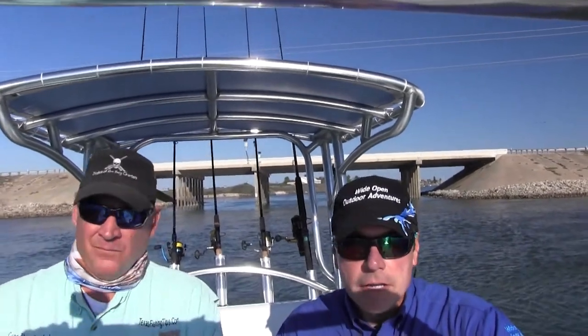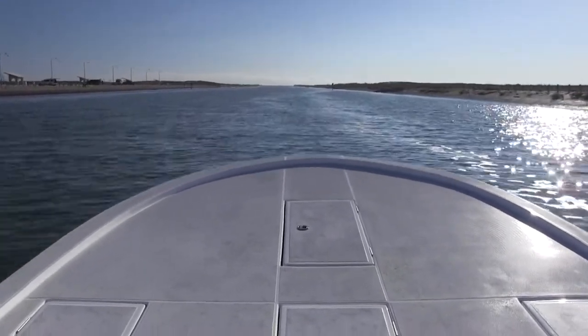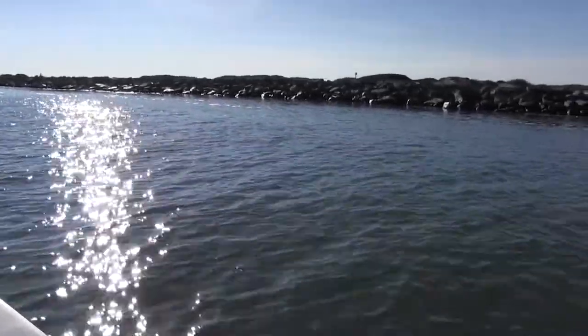Texas Parks and Wildlife, in conjunction with other associations, actually made this Packery jetty system — one of the newest on the Texas Gulf Coast. It enables fish to migrate offshore to spawn. Without these openings to the Gulf of Mexico, they're limited in access. It allows lots of nutrients into the back bays and fish to move through the fish highway. In certain seasons they come back into the bays. It's pretty amazing what Texas Parks and Wildlife does for us, and we pay the price of a fishing and hunting license. We can do a lot in Texas.